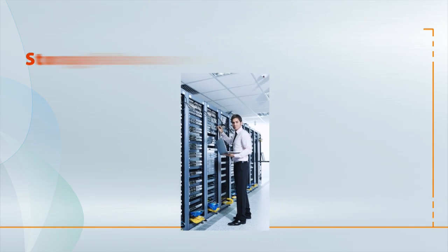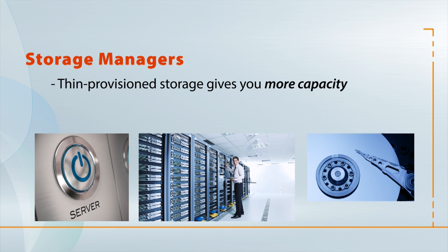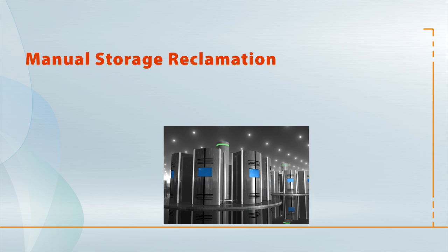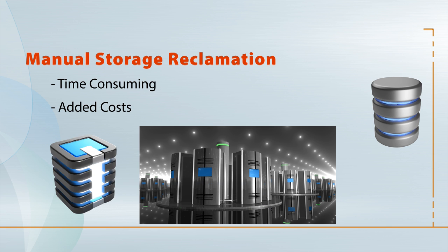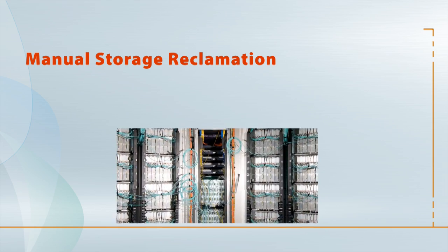As a storage manager, you've committed to thin-provisioned storage because it allows your servers to view more capacity than has actually been physically reserved. But when it comes to reclaiming storage space after data deletion, monitoring and managing storage can take a significant amount of time, and if not done proactively, can result in the need to purchase expensive additional storage. Even if your hardware supports zero-fill or SCSI-unmap,